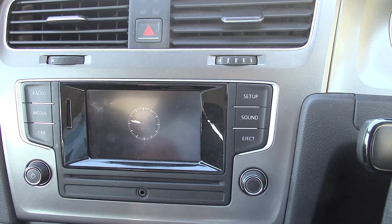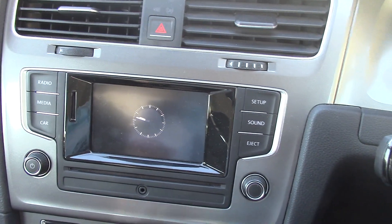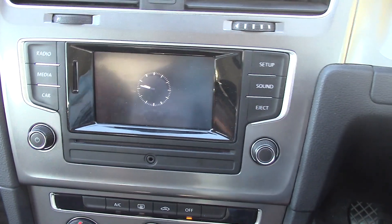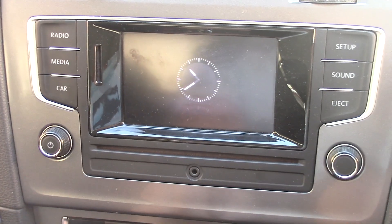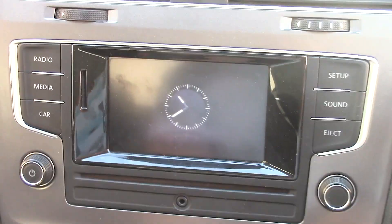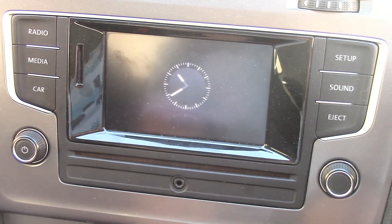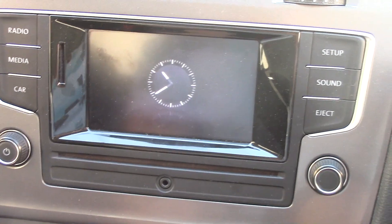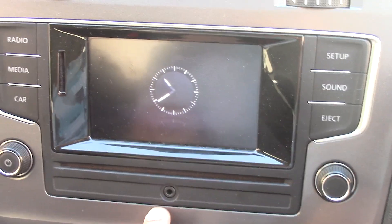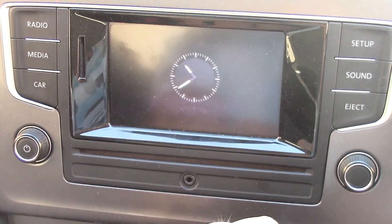This is the 5 inch multimedia system. This is the CD slot, this is for the AUX, and this is the SD card slot so you can listen to music saved from your computer or wherever.